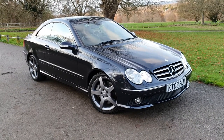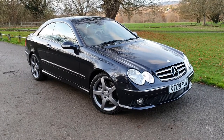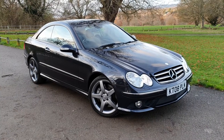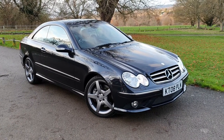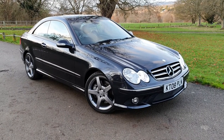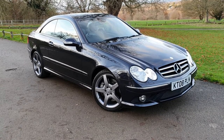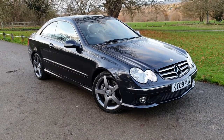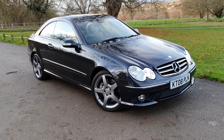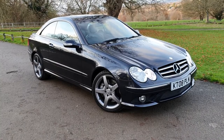54 and a half thousand miles, two owners from new — it was originally a Mercedes-Benz demo and then a private owner has owned the car since 2009 all the way up to 2019. Fantastic service history; Mercedes-Benz recently had a gearbox oil change, full service, brake fluid change, etc. If you need to know anything just give us a call. I'm going to briefly walk around the car and then give you a more detailed view very shortly.